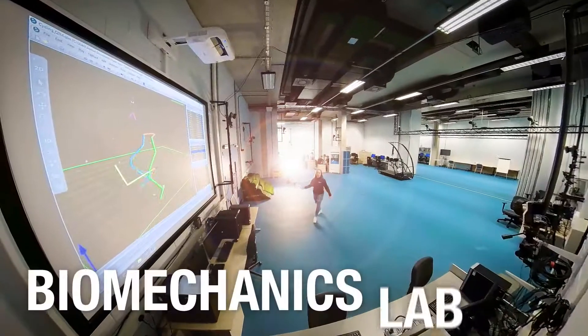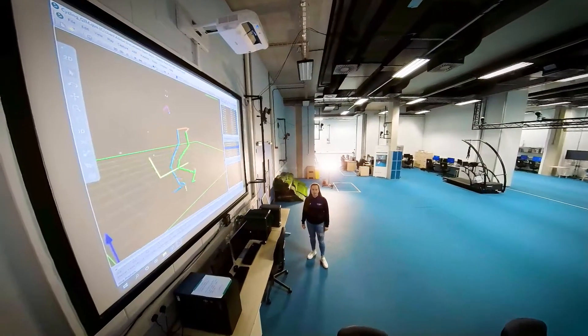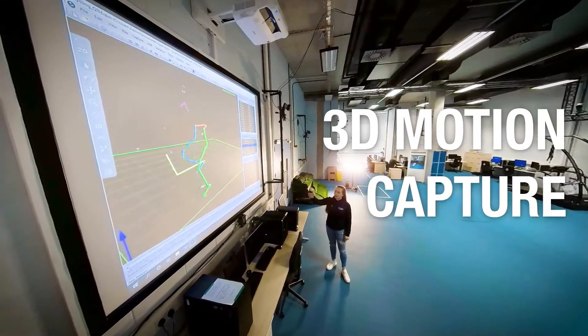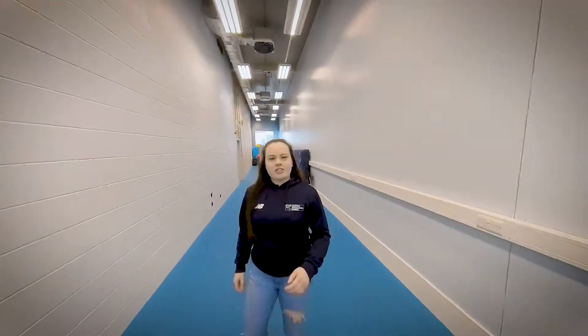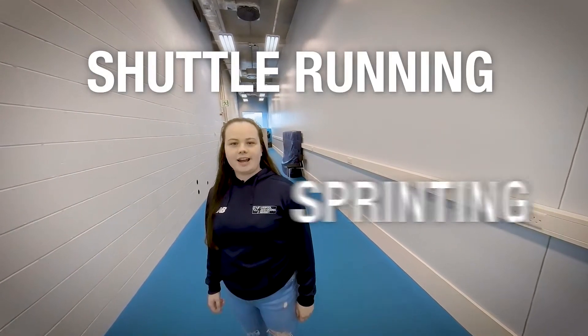Here at the Biomechanics Research Lab we investigate the effects of forces on the body using 3D motion capture. This track is used for research into running, shuttle running and sprinting.